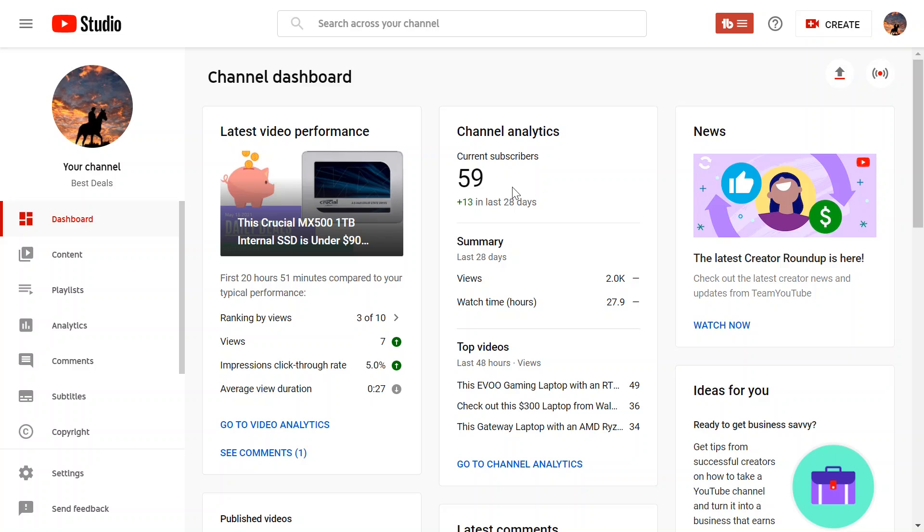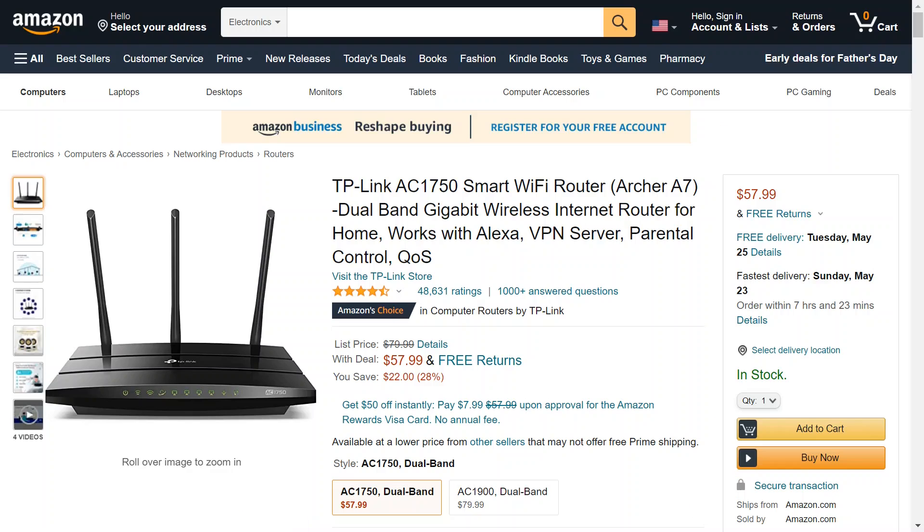Let's get into this one. This one is a router that I personally own. I really like it, and it's on sale right now. So I'm figuring, if you need a router, maybe this is the one for you. This is the TP-Link AC-1750 Smart Wi-Fi Router, and it's on sale right now — $80 originally, which is what I think I paid for it, and now it's 28% off, $22 off, for a limited time.